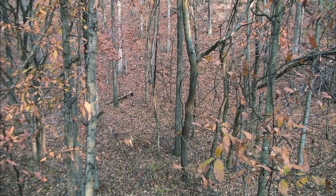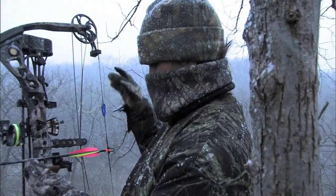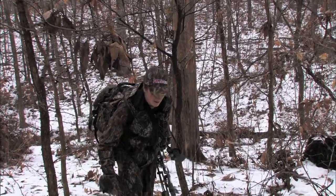Coming up next week on Winchester's Deadly Passion, Melissa spends some time in Texas hunting wild hogs. She has all her favorite gear including rifles, pistols and bows, and she's doing it all spot and stock. Wild hogs have an incredible sense of smell and great ears, so these hogs can be tough to get in close. But Melissa is dedicated to help take out as many of these big boars as possible.